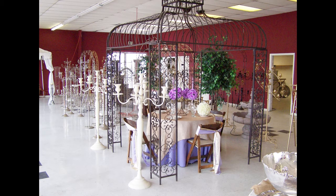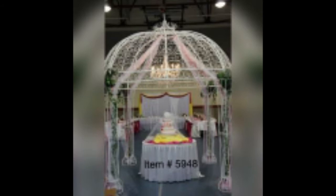Looking to enhance your wedding center? How about 170 items ranging from gazebos, arches, and shepherd hooks to kneeling benches and plant stands.